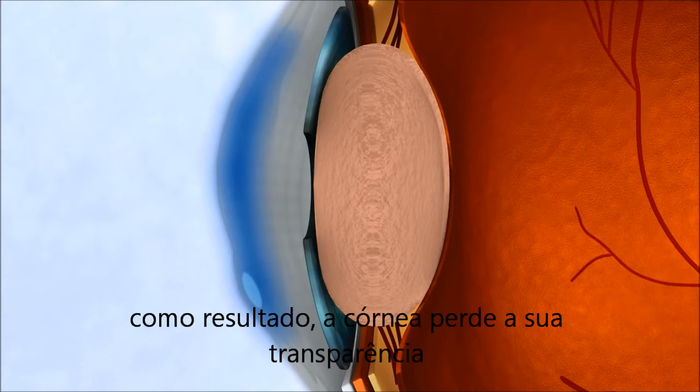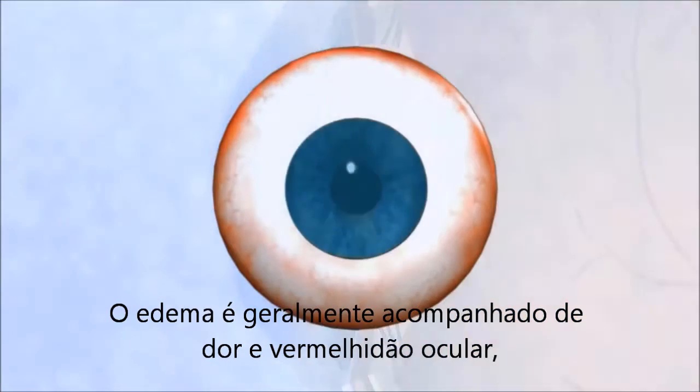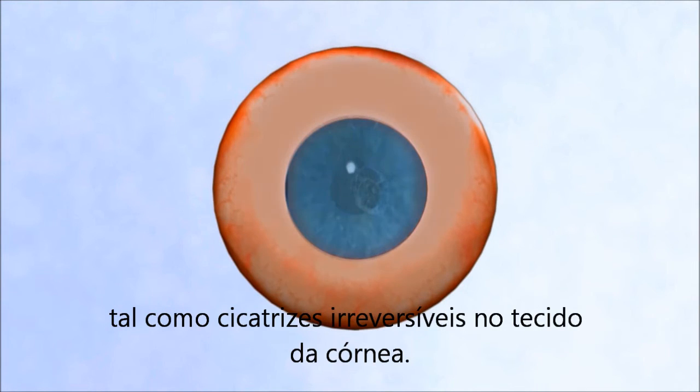As a result, the cornea loses its transparency to the extent that it may cause loss of sight. Edema is eventually accompanied by pain and redness of the eye, as well as irreversible scarring of the corneal tissue.